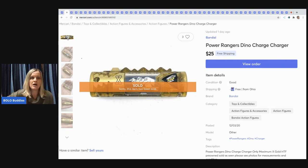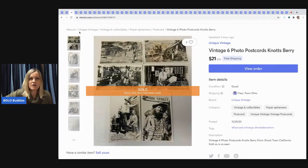The next item I sold is a set of six vintage photo postcards from Knott's Berry Farm Ghost Town, California. These had been listed on eBay for a long time and did not move. I put them on Mercari and they sold within 24 to 48 hours. I want to play around with postcards and ephemera more on Mercari in the future.